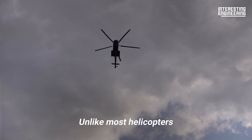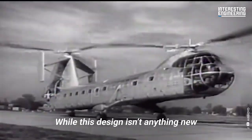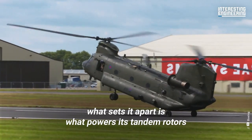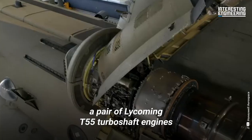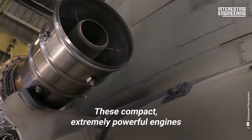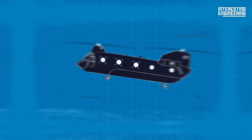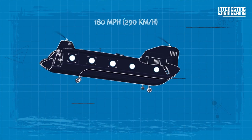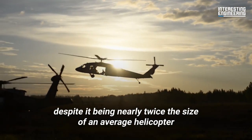Unlike most helicopters, the Chinook utilizes a tandem rotor system. While this design isn't anything new, what sets it apart is what powers its tandem rotors: a pair of Lycoming T-55 turboshaft engines. These compact, extremely powerful engines, combined with its tandem rotor design, allow the Chinook to soar through the skies at up to 180 miles per hour, despite it being nearly twice the size of an average helicopter.